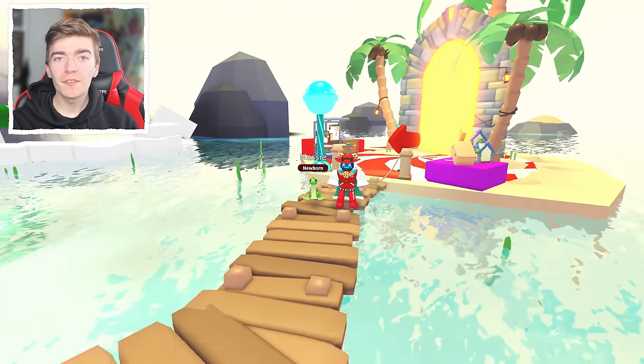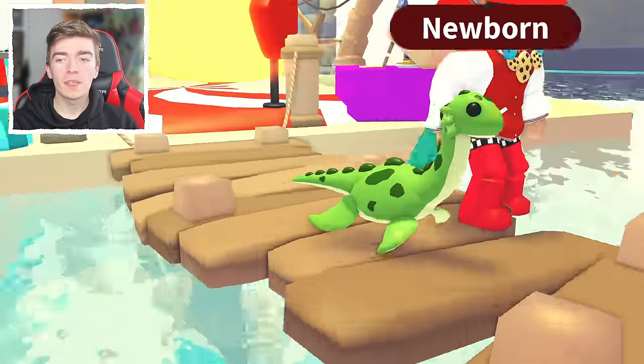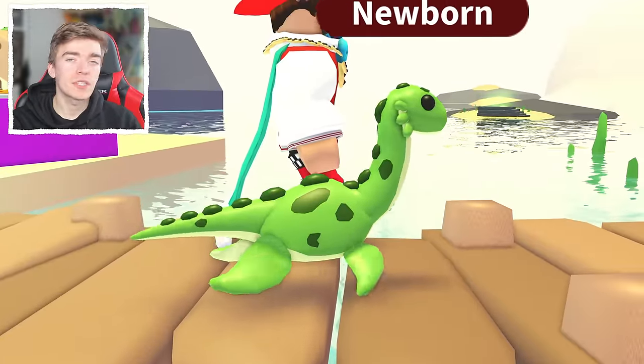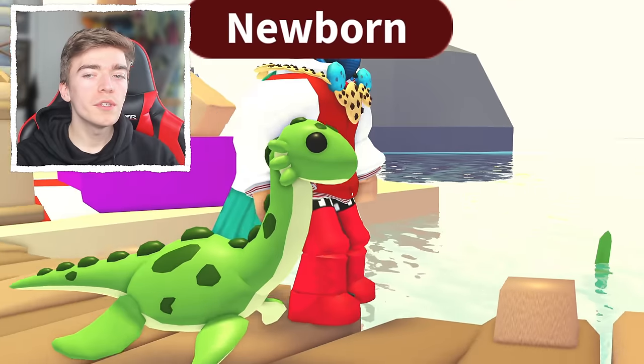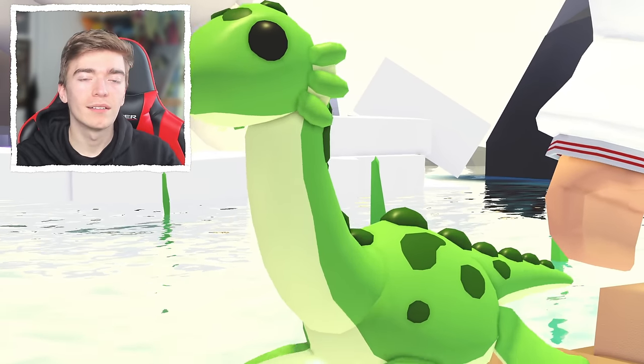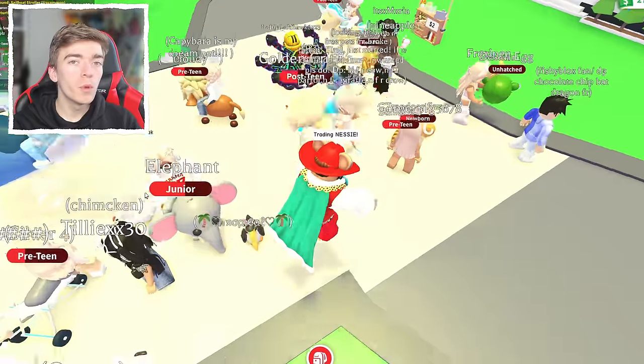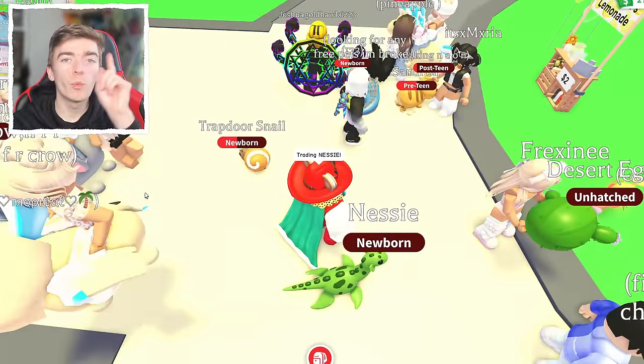The 10th most loved pet in Adopt Me is Nessie. This is an old Robux pet that is very difficult to get your hands on. Not only does this pet look cool, it's actually really rare as well. This pet was only available for a very limited time — exactly 1 week.